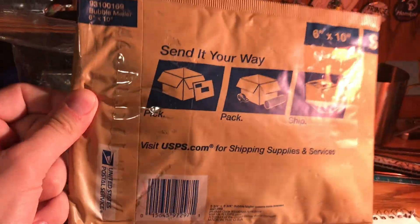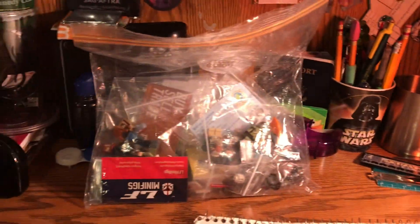Without further ado, I'm not gonna keep you guys waiting. I also got this extra package which just came today - I'll probably show that at the end because that's not even from Brick Fair, all this stuff is. So let's take a look at all the craziness.